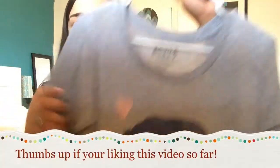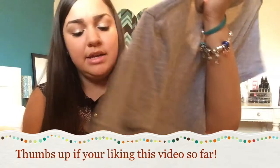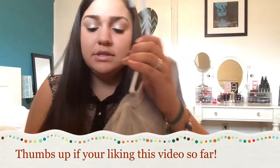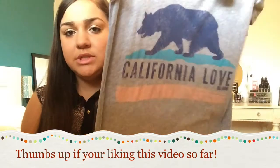The next shirt that I got is kind of casual. It's this Billabong California Love gray t-shirt that originally cost $24, and I paid $2.98. You can never go wrong with these casual t-shirts — just throw them on with some shorts.